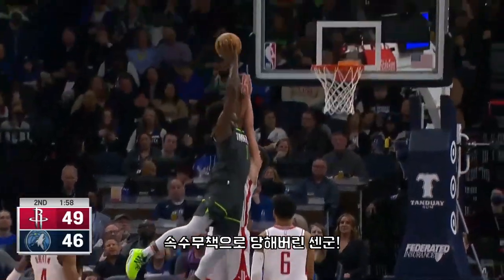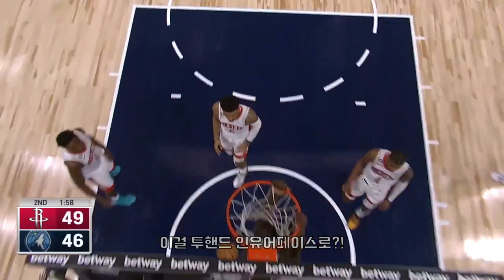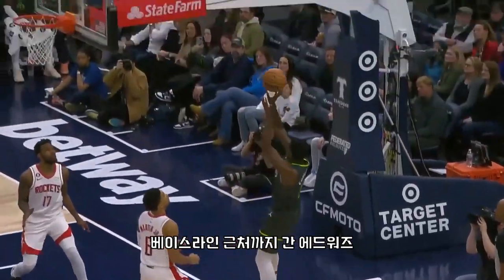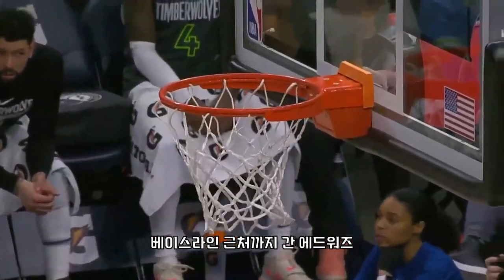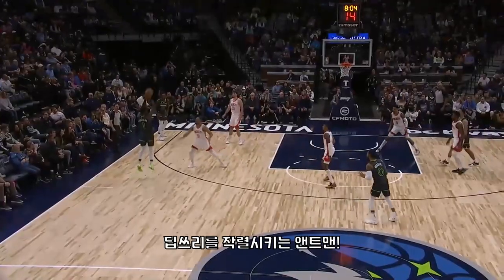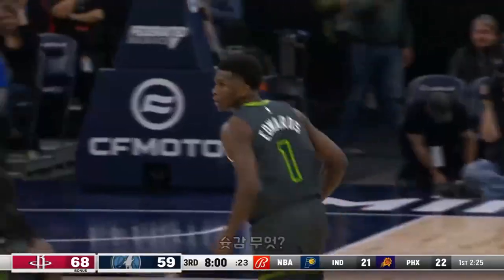Edwards! Oh my! On his head! Just taking on — actually last in the league in effective field goal percentage is Anthony Edwards. The mid-range to go. What a move. Edwards, D3! Knocked that one down.